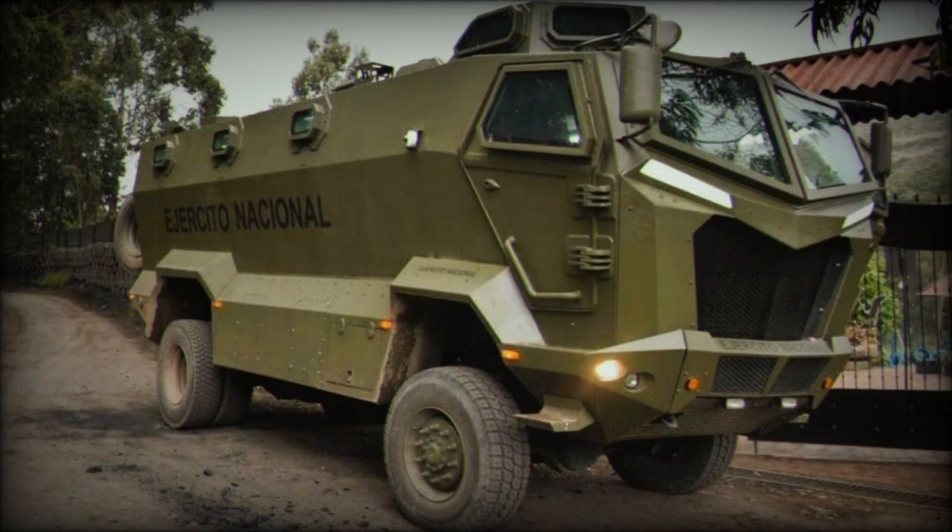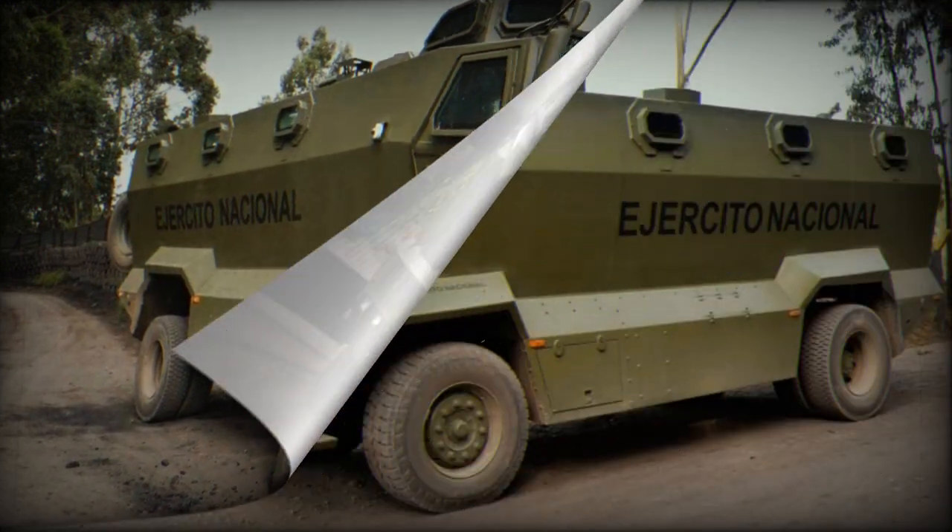The Colombian Army already operates several vehicles from the Titan range. The decision to increase the number of armored vehicles is based on the success of missions where these vehicles have been utilized.